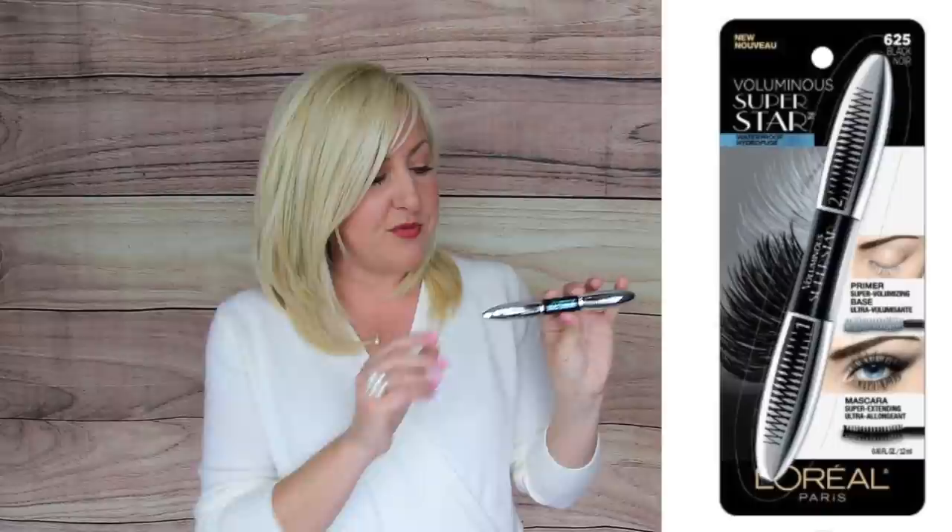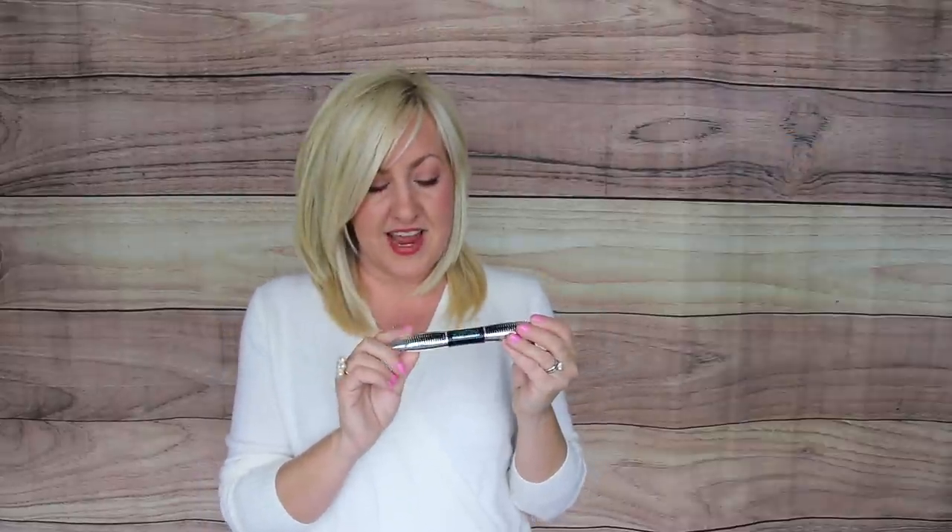Mascara is one of those things you don't need to spend a lot on to get a great one. One of my favorites is the L'Oreal Voluminous Superstar Mascara. For about ten dollars you get a primer and mascara together, and the primer is really the answer to getting those long, luscious lashes. It comes in regular and waterproof.